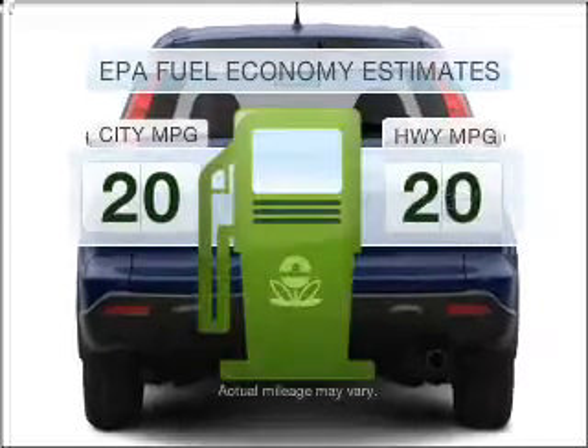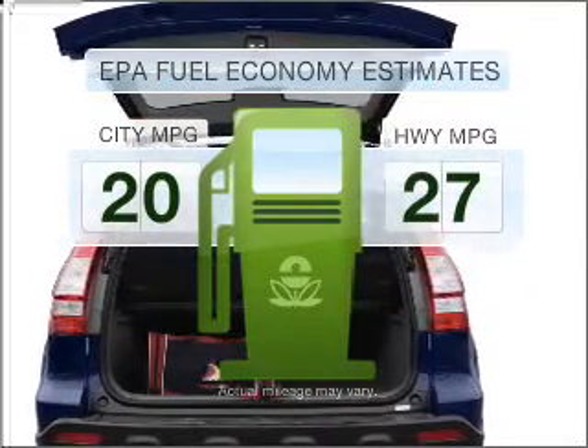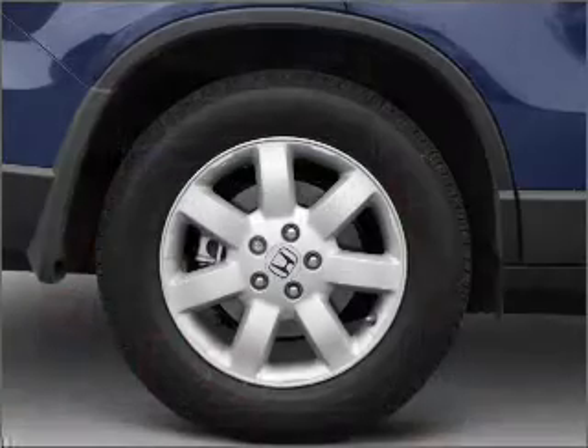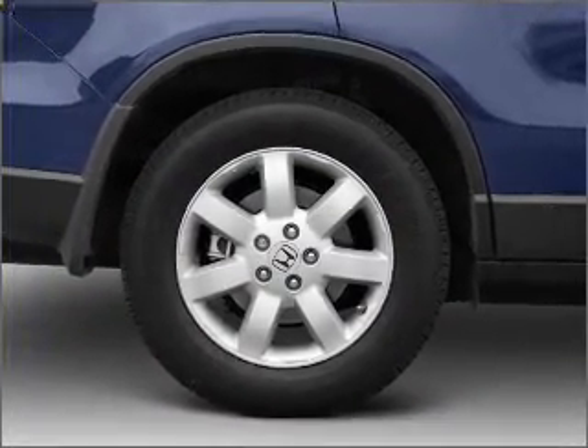Low emissions and the good fuel economy offered in this vehicle are important to you and to the environment, with an efficient 4-cylinder engine that responds smoothly to its 5-speed automatic transmission.